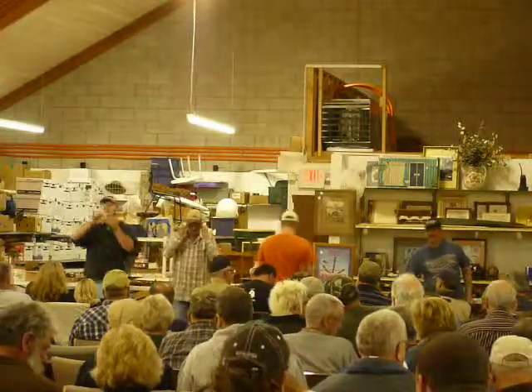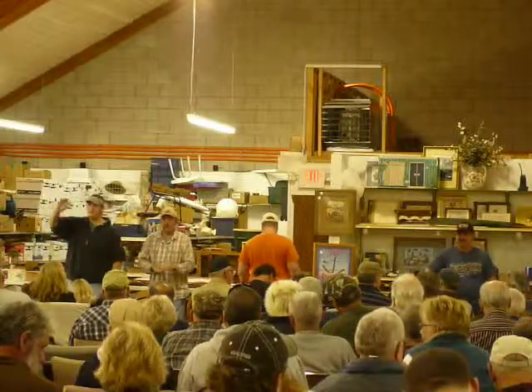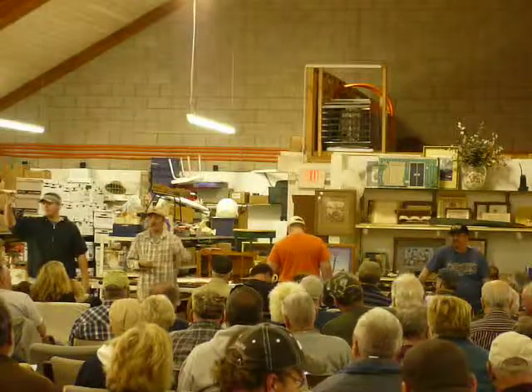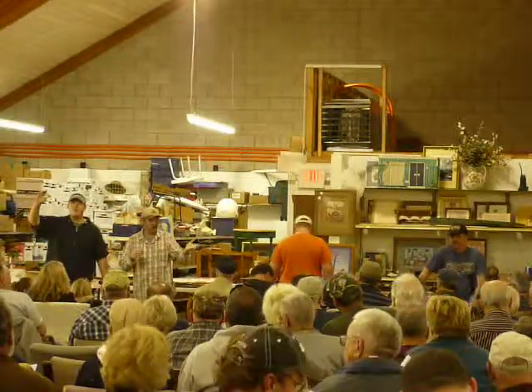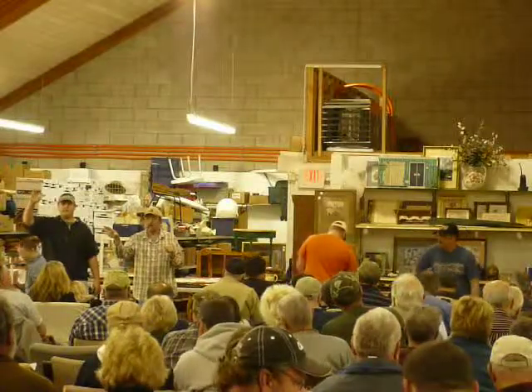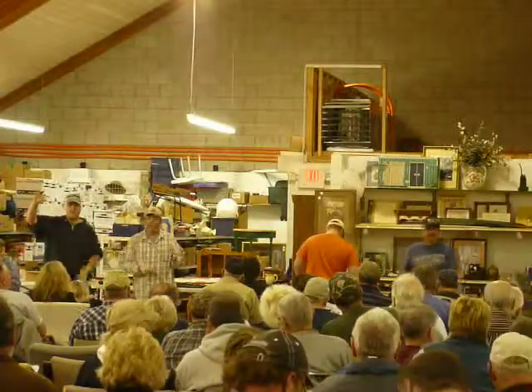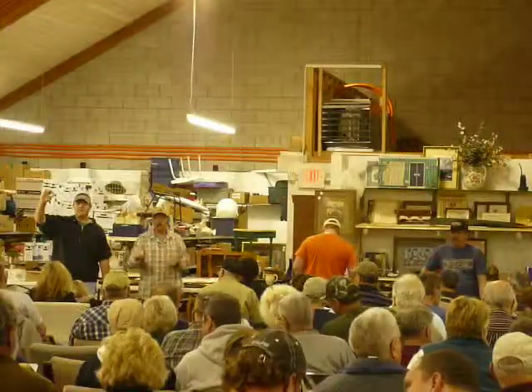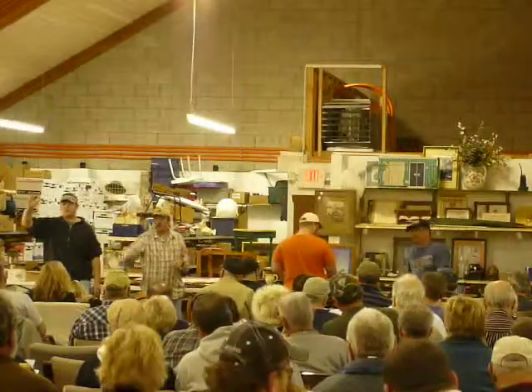How about a $20 bill on him? I got $5, now $10, now $15, now $20. Anybody at $20? That cute little guy — I got $20. Anybody at $25? Sold, $20. Number 201.